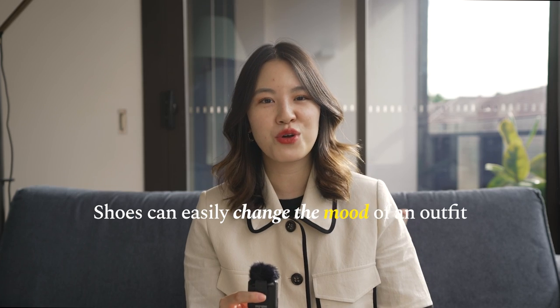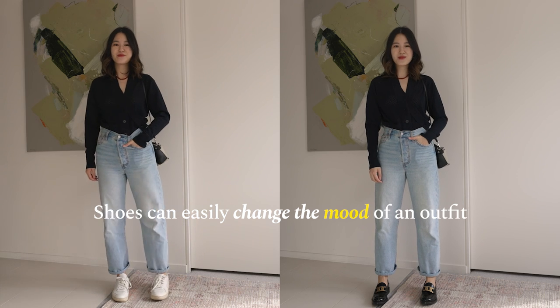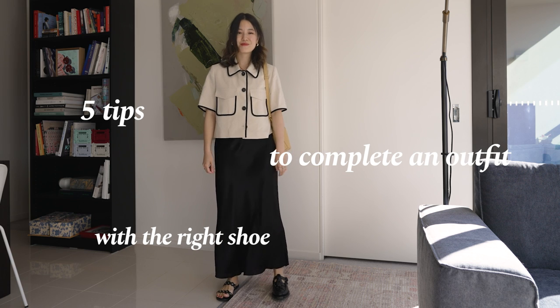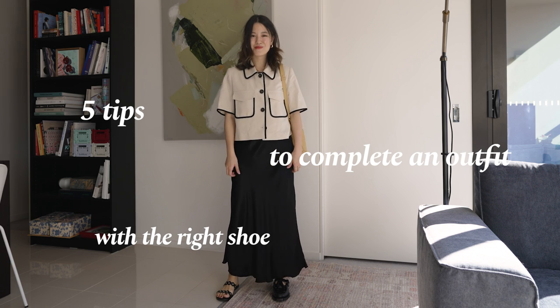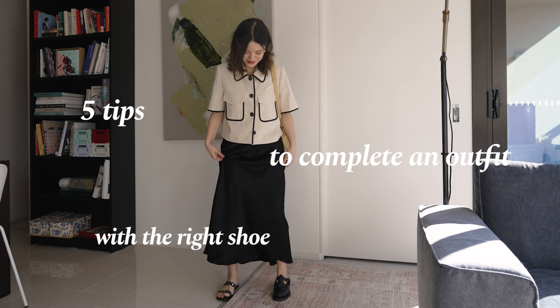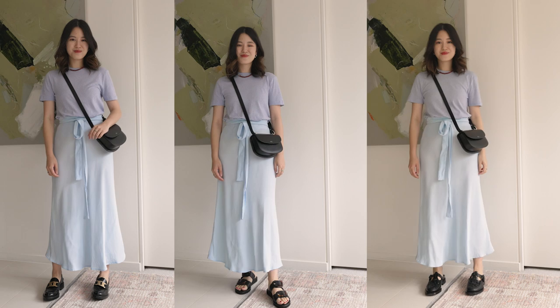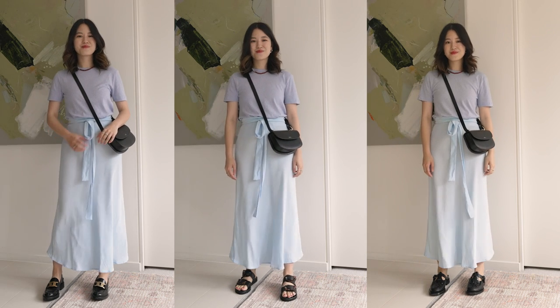Shoes can easily change the mood of an outfit, but they're also an accessory that can easily ruin an outfit if we don't choose the right one. So in today's video, I want to show you five tips that I like to use to complete an outfit with the right shoe. Sometimes my outfits could look a little bit better if I chose a nude strappy sandal or a cute little slingback, but I don't own a car, so I walk absolutely everywhere and my shoes have to be practical. That's the reason I lean more towards a chunkier style.